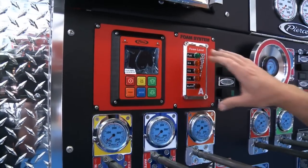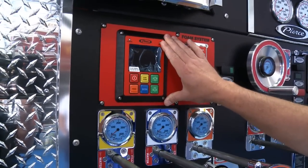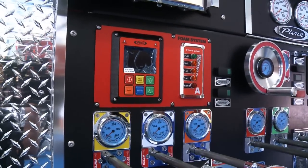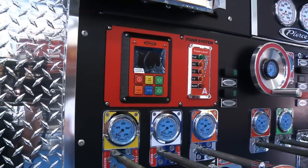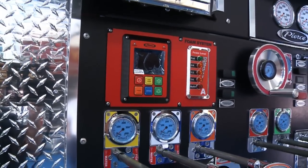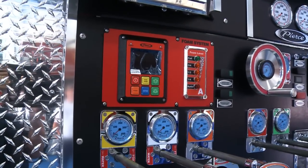We added the foam system — the Husky — on this aerial so that we could have essentially a standpipe system out of the bucket with foam. Specifically for our helipads on top of the hospitals, just in case anything was to ever happen up there, we could get some foam up to the top of the hospital.